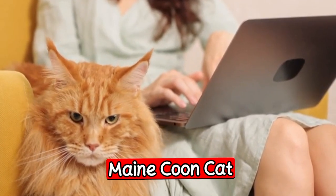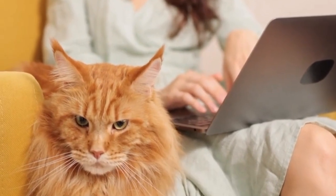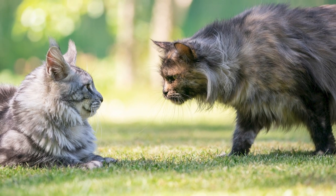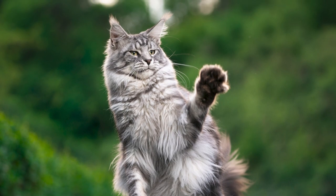The third choice is the Maine Coon cat. The Maine Coon is a large and friendly breed known for its playful and social nature. They are great with kids and other pets and are often described as gentle giants. Maine Coon cats also have a thick coat that makes them perfect for snuggling up with on a cold night.